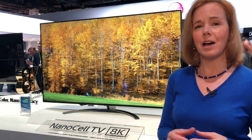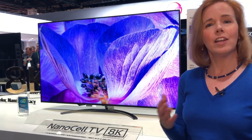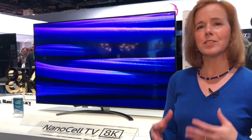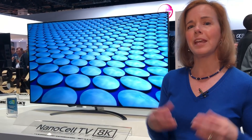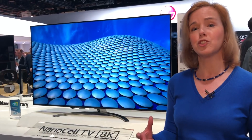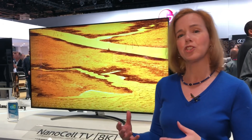LG uses their Alpha 9 Gen 2 processor, and it will also take care of things like your smart TV functions and looking at the audio, making sure that it matches the qualities that you want for whatever it is you're watching — whether you're watching sports or a movie.